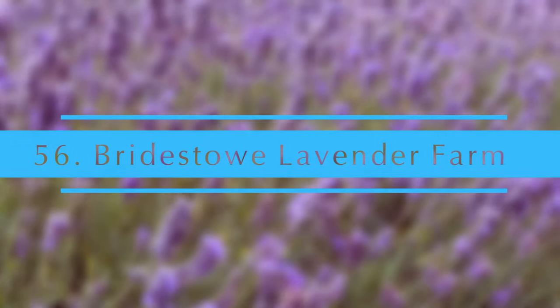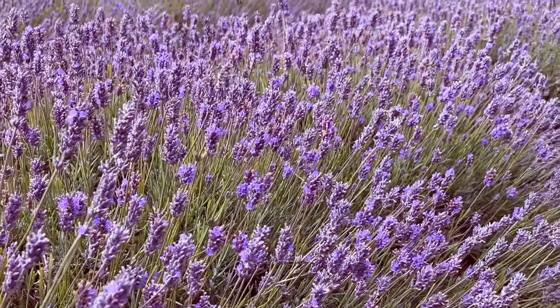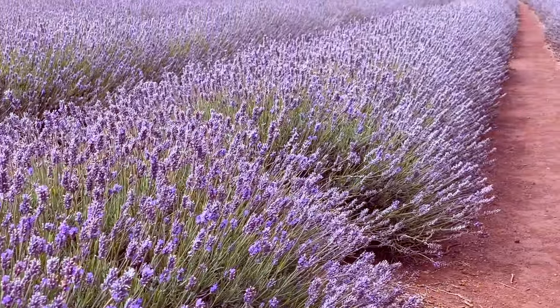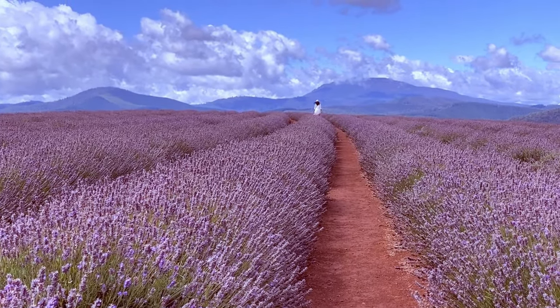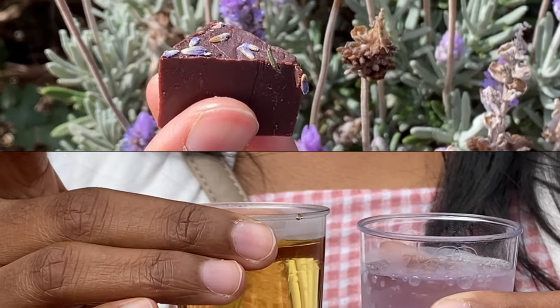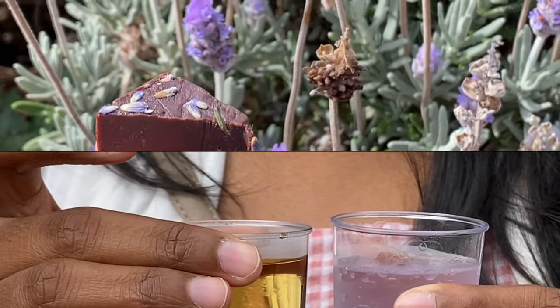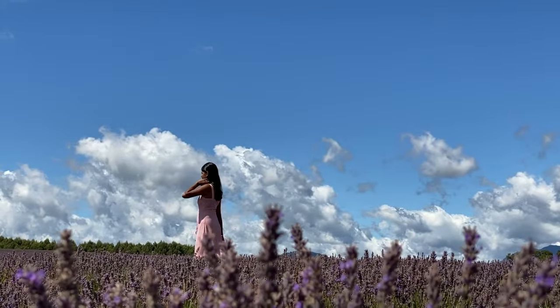Bridestowe Lavender Farm. This is a small drive from Launceston. The best time of year to visit is January, when the lavender is in full bloom and ready to harvest. You can join guided tours to taste many lavender products and see the harvesting process. You can also purchase their products on site.